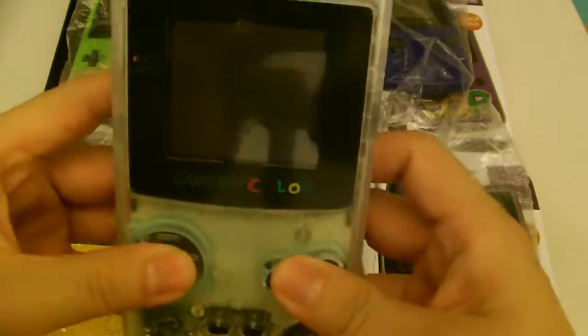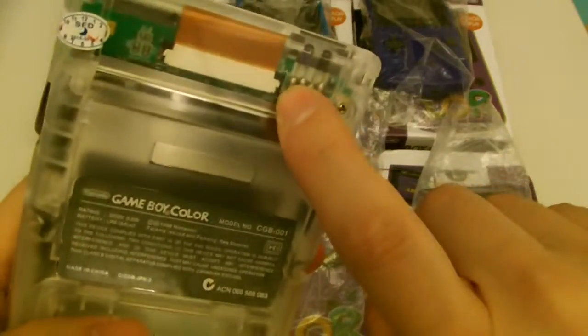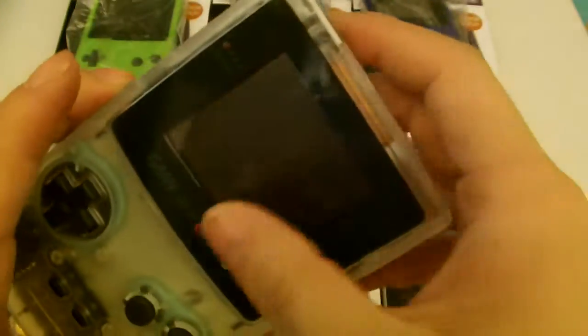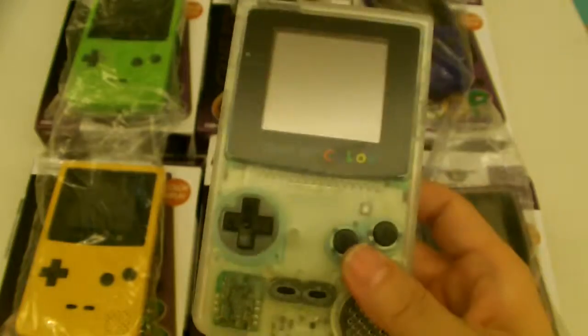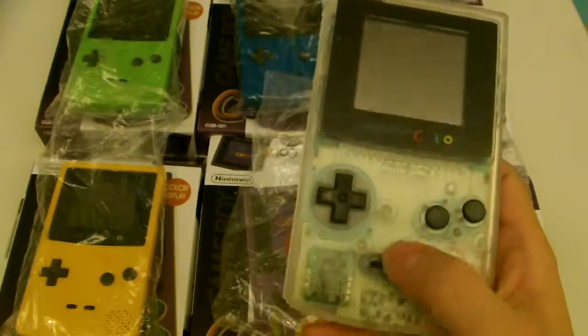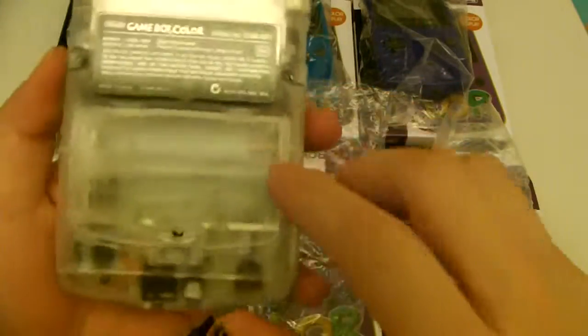What I mean by professionally fully refurbished — everything is new except for the motherboard, and sometimes the screens, depending on the condition of the screens. I actually found a company out here in China that specializes in refurbished video game systems, and they do a pretty good job of it.